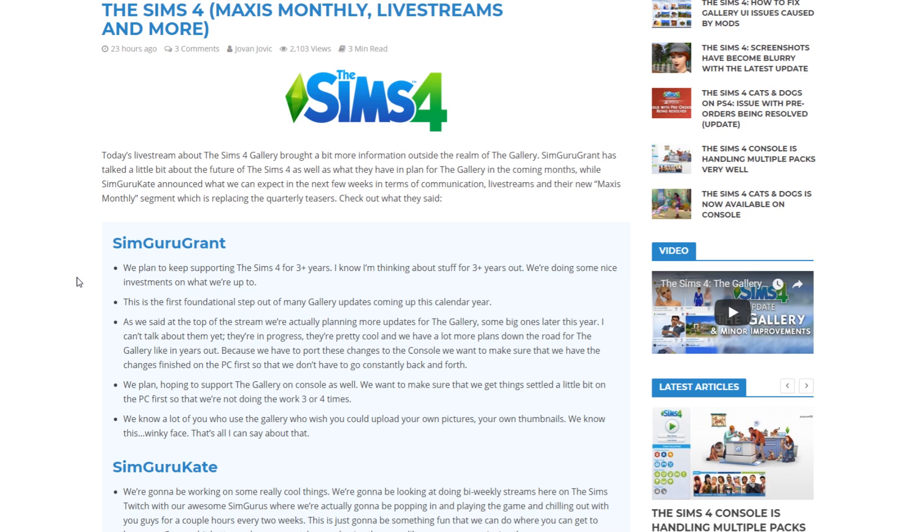SimGuruGrant said he's thinking about stuff three-plus years out and they're doing some nice investments. This gallery update is the first foundational step out of many coming this calendar year. They're actually planning more updates for the gallery — some big ones later this year that he can't talk about yet, but they're in progress and pretty cool.